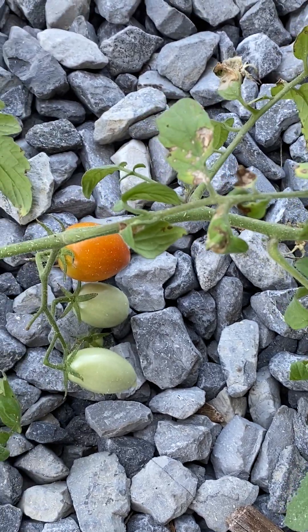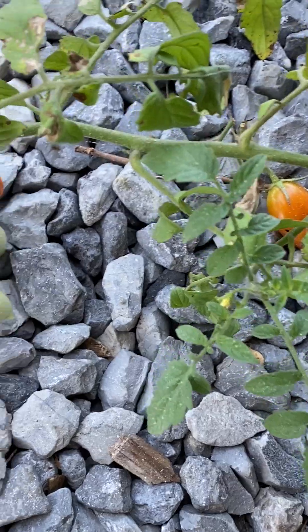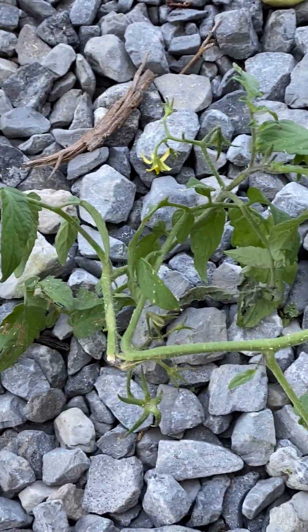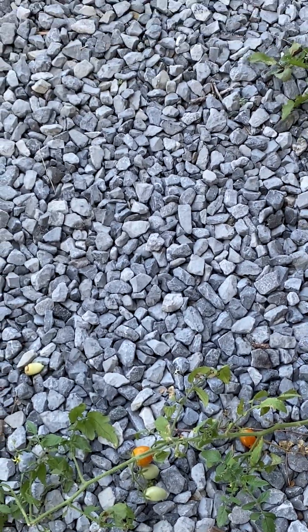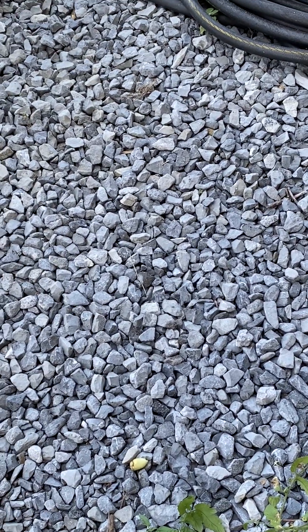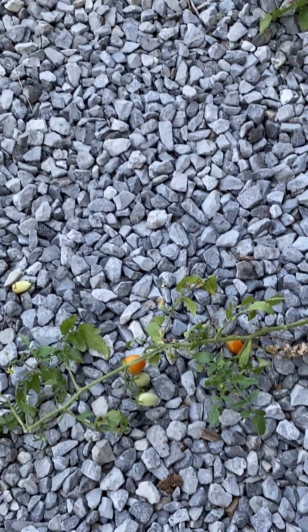Yeah, not looking so hot anymore. Got the crap beat out of it and I think it's lost its will to live. But it's still looking better than a lot of my other tomatoes. I pulled out all but four or five of the tomatoes that I intentionally planted.